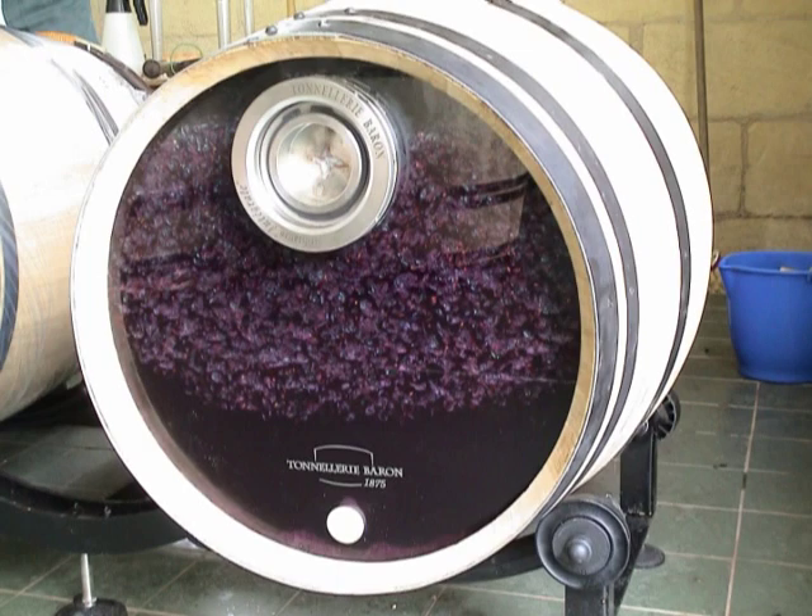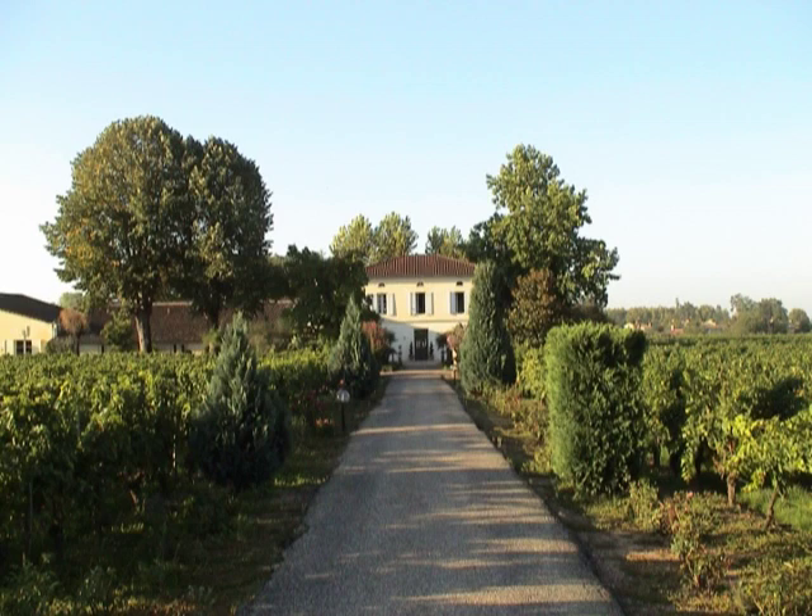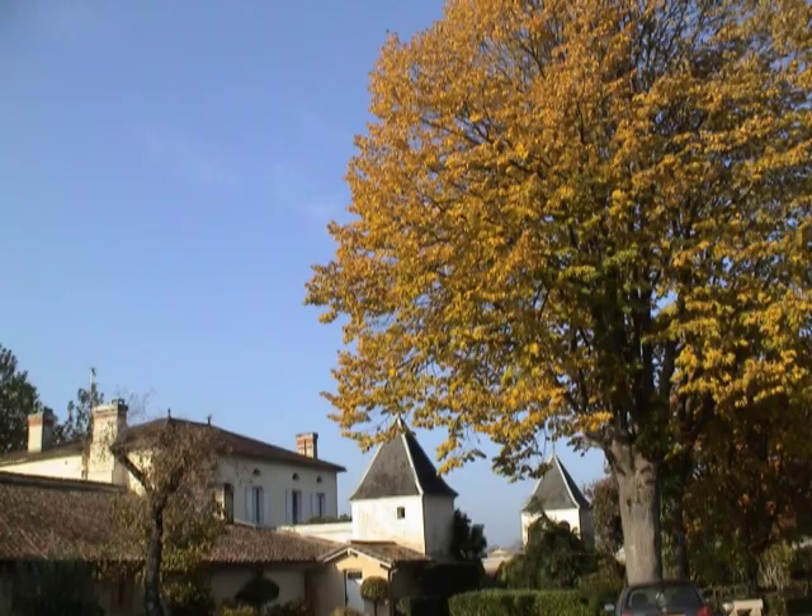It is still unusual to see red wine being fermented in a barrel, and yet more and more high-end producers are doing this. One of the pioneers was Alain Reynaud, and when I worked at Chateau Quineau in 2003, I was able to work on this project.